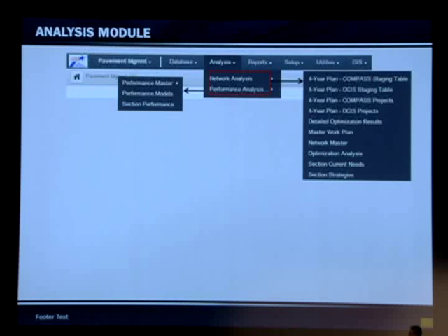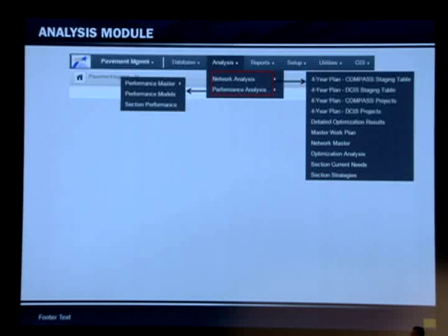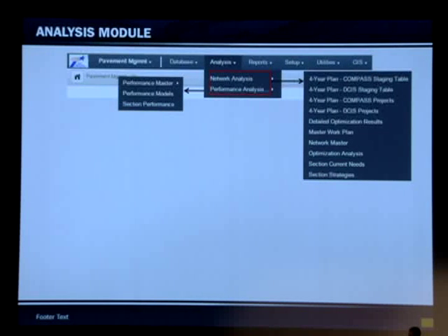We're using the performance models developed by TTI from a research project. Currently we don't have this capability, but this system will allow us to evaluate our four-year plans. Districts can modify their project list, run the analysis, and see how it will affect their scores.